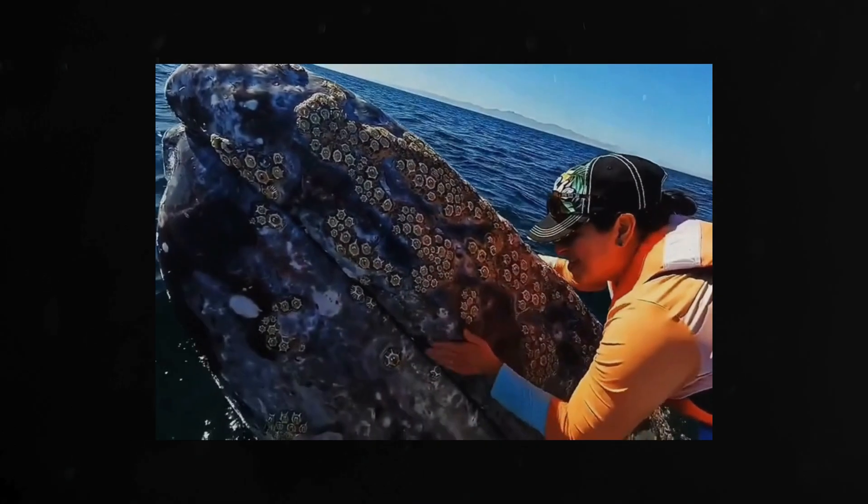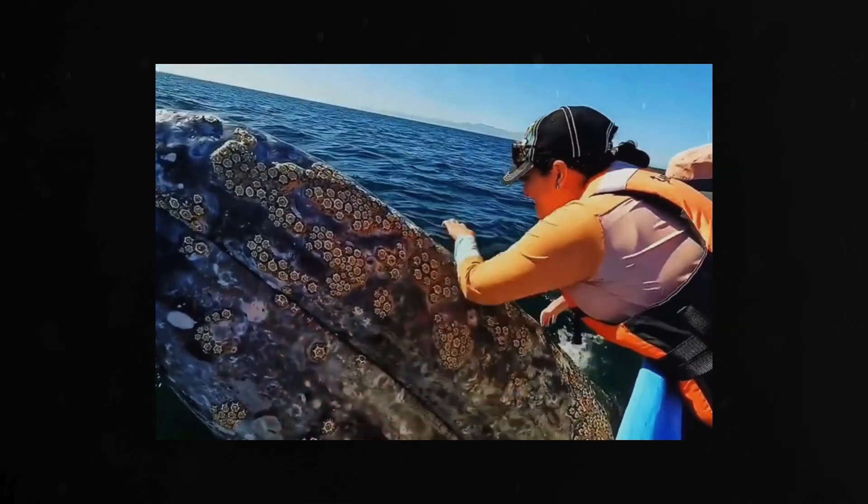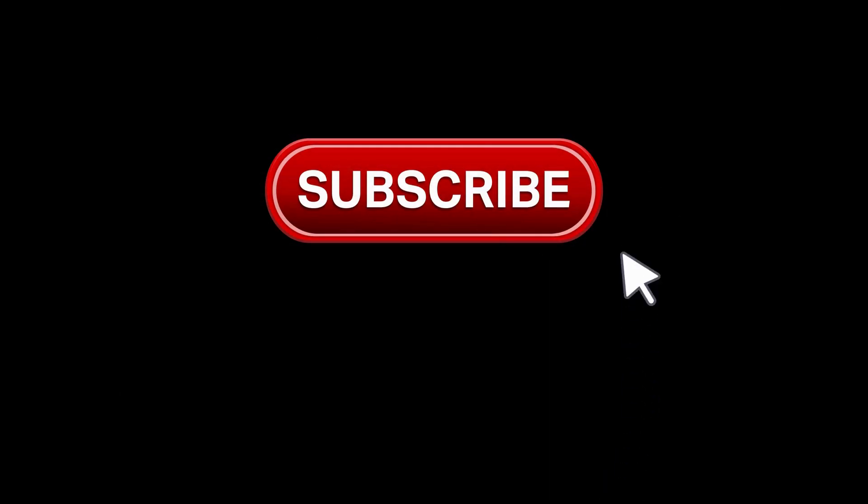While not typically hazardous, excessive barnacle growth can indicate environmental or health issues for the whale. Hope you learned something today.